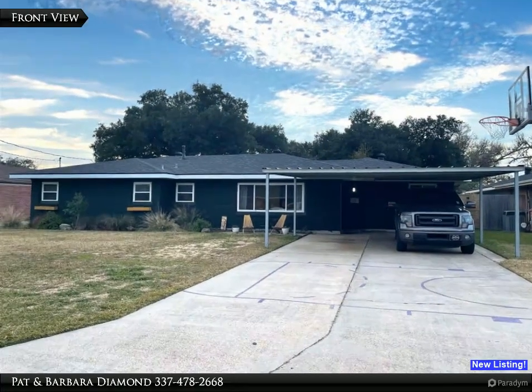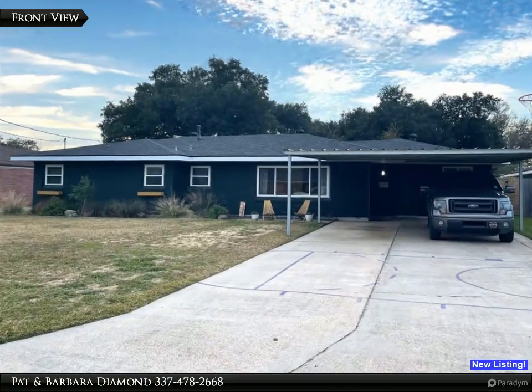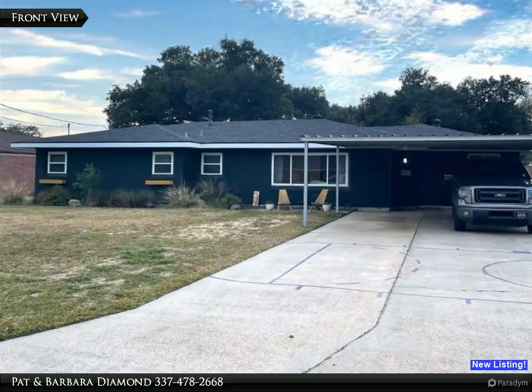Welcome to 326 Beauregard Street, located in the beautiful University Place subdivision in Lake Charles, Louisiana. It has three bedrooms and two baths.